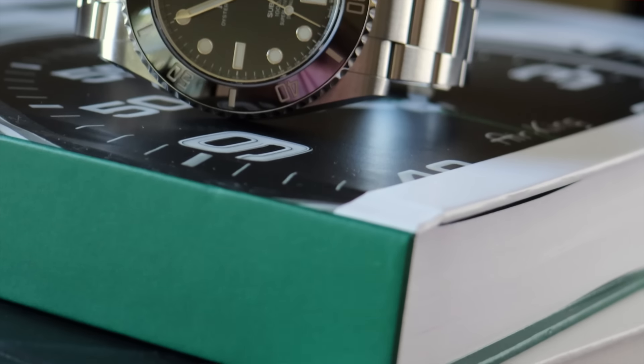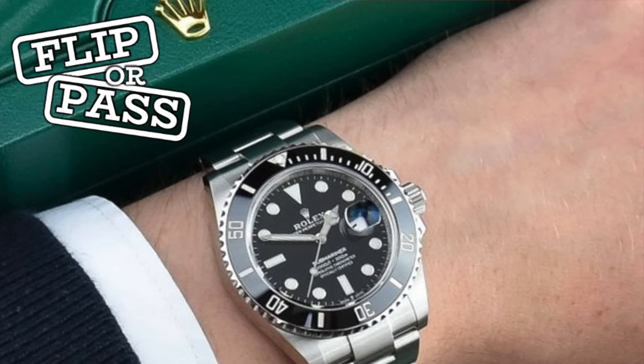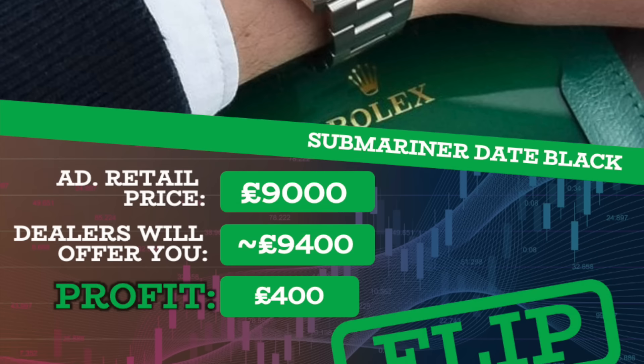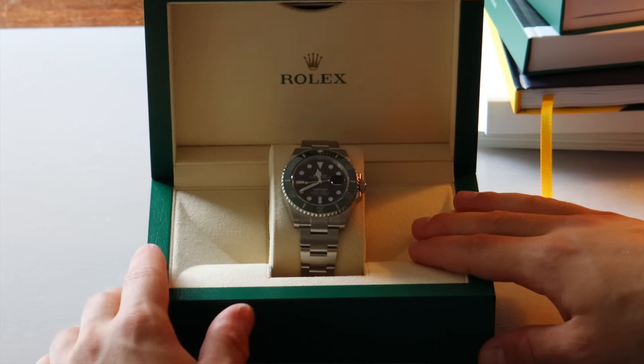The Submariner Date has always been the most wanted steel sports watch, with very long wait lists and still very difficult to obtain at an AD. Retail price is £9,000 for the black bezel version, and a dealer would offer around £9,400 — a profit of just £400. Is it worth building a spend history and waiting five years for a £400 profit on a £9,000 investment? I don't think so.